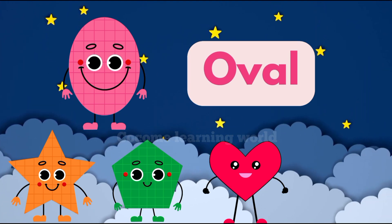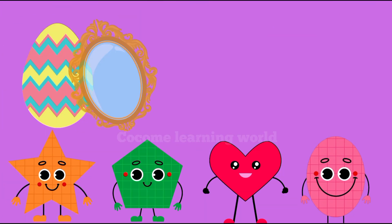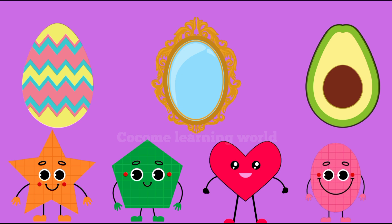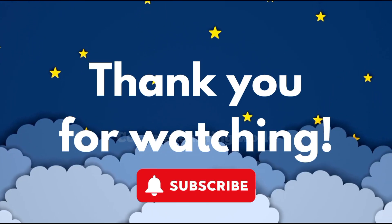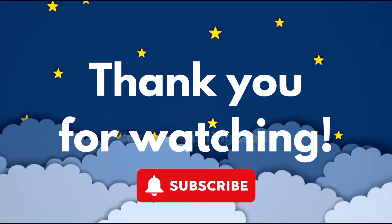I have no sides. You'll find me in things like eggs, mirrors, and avocado. Thank you for watching, kids! For more fun videos, do like and subscribe to the channel. Bye bye!